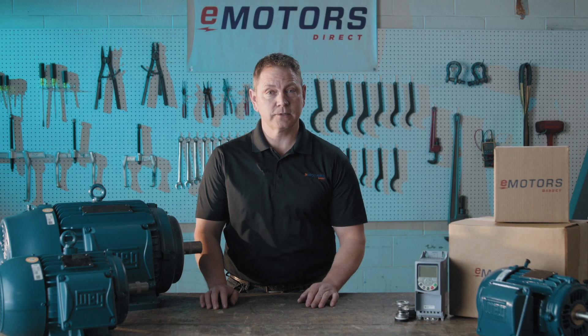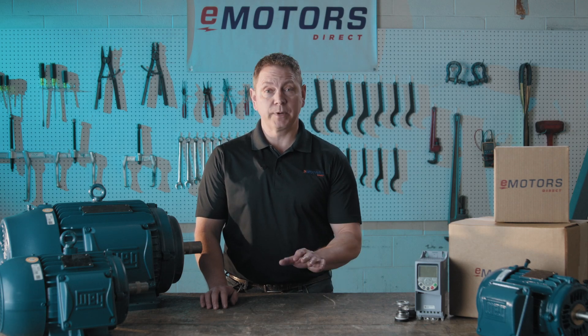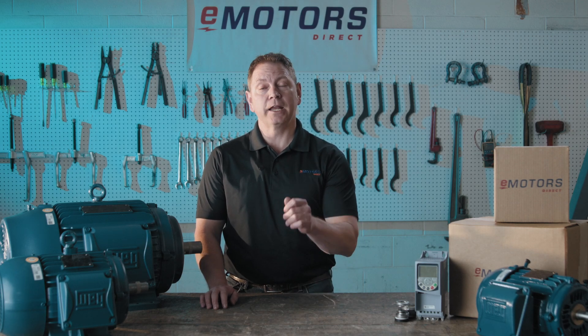Whether you're operating pumps, fans, compressors, or HVAC systems, the W22 delivers superior performance, reliability, and energy savings.